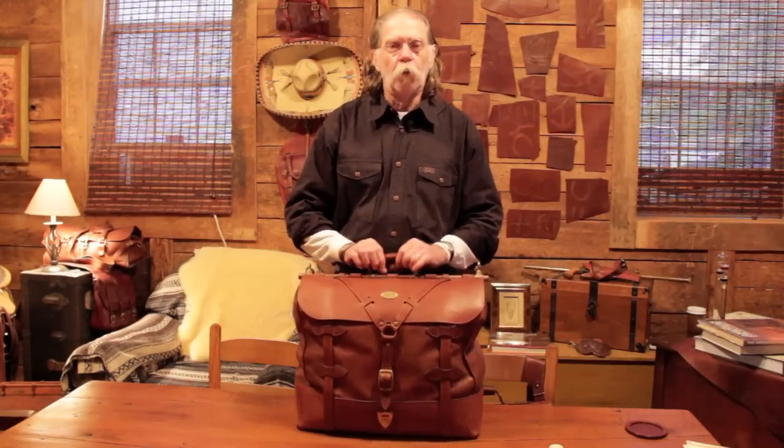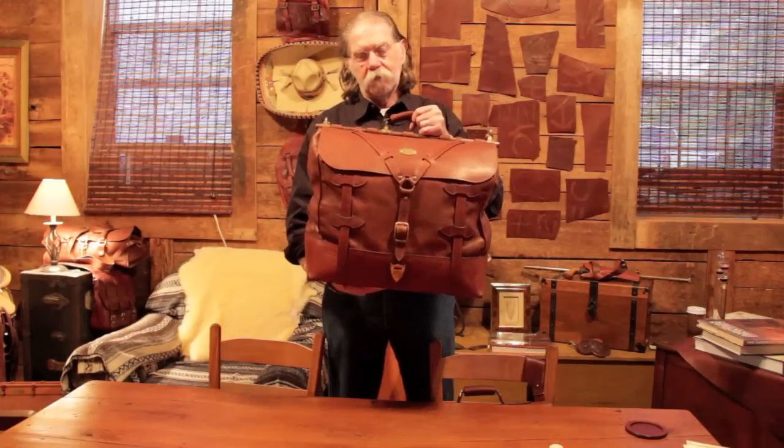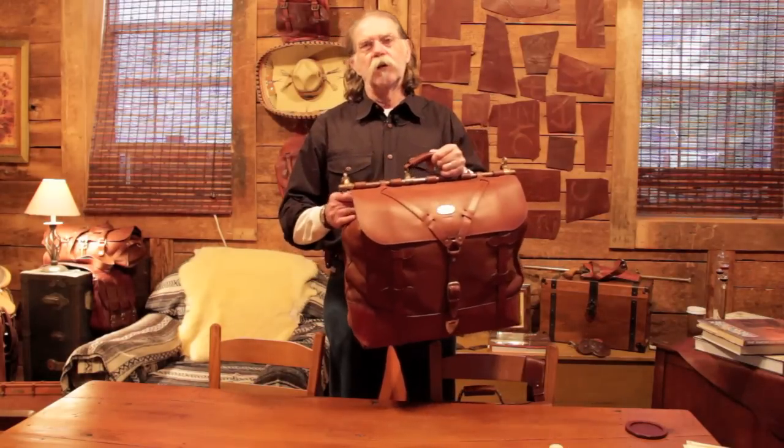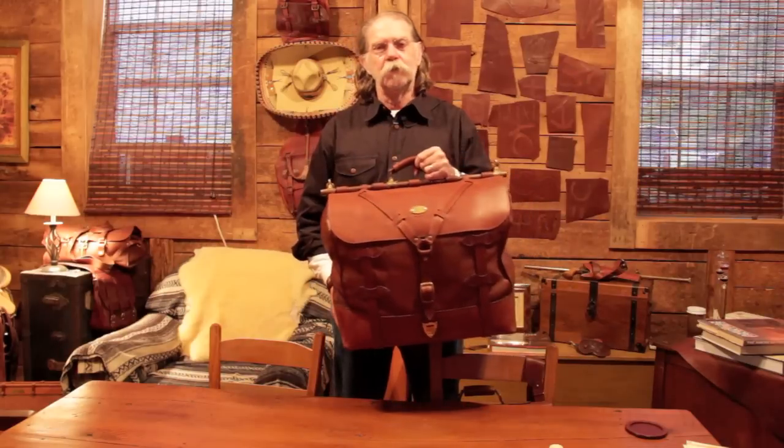this is the number four grip bag — a good-sized bag. I think you can carry most of what you own in this, and I think you can get a long way from the house with it.